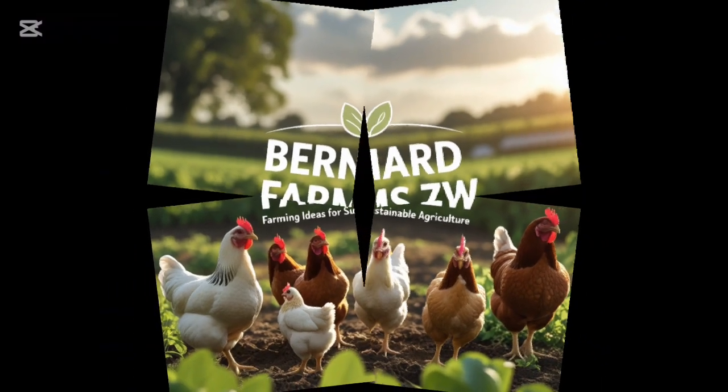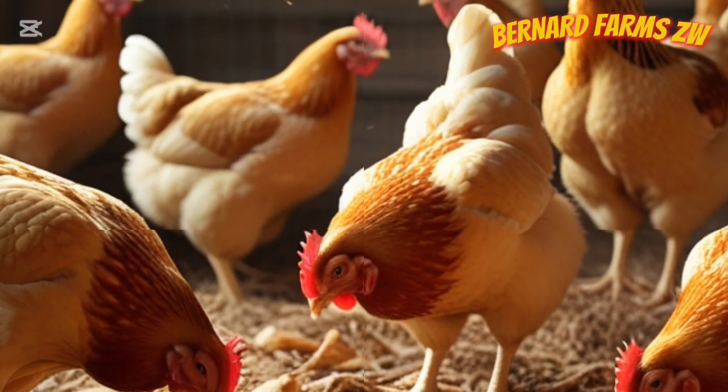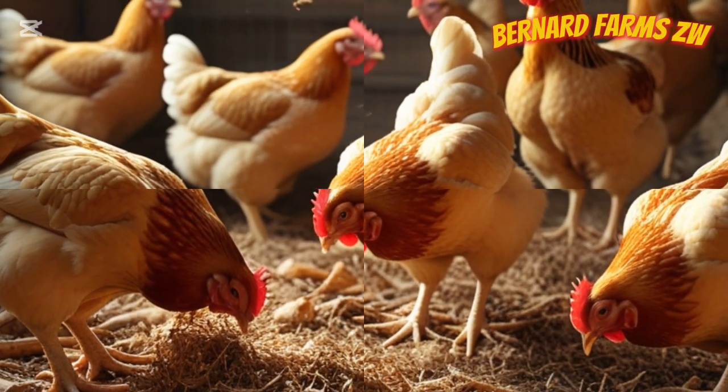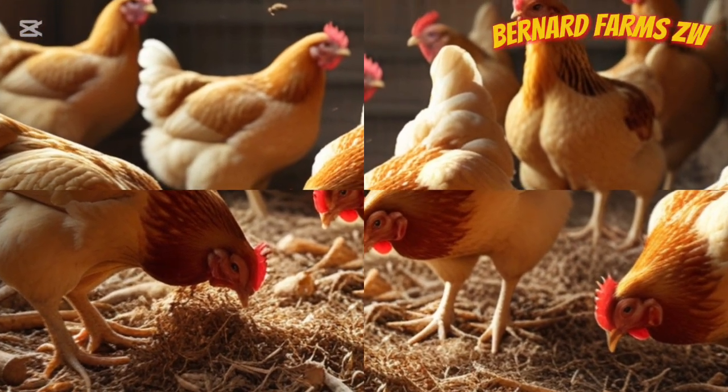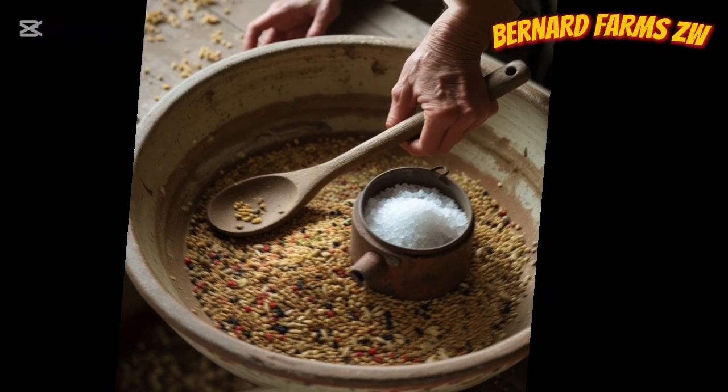Welcome to Bernard Farms for poultry tips and ideas for sustainable agriculture. Stay tuned. Here we are going to talk about how to add salt and the amount of salt you should add, because this is the most important part and you must be careful.